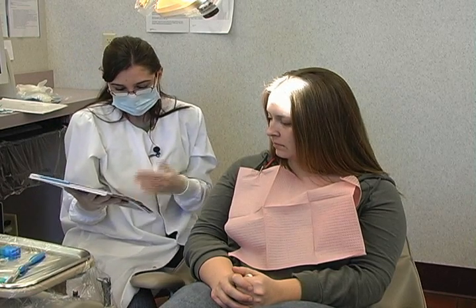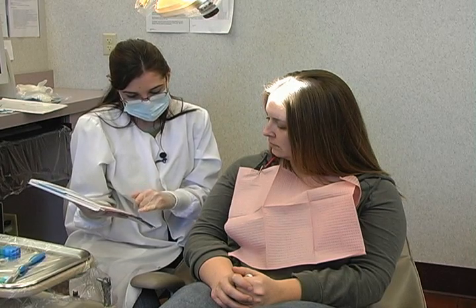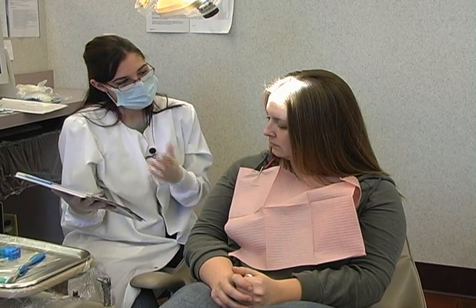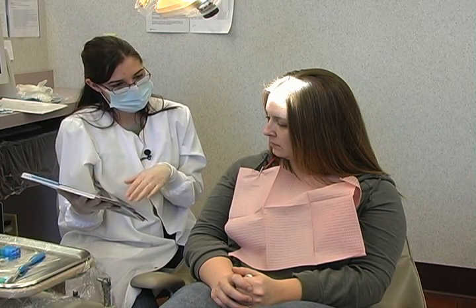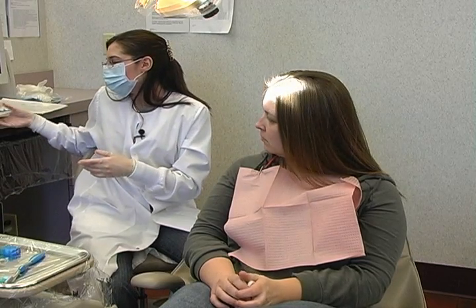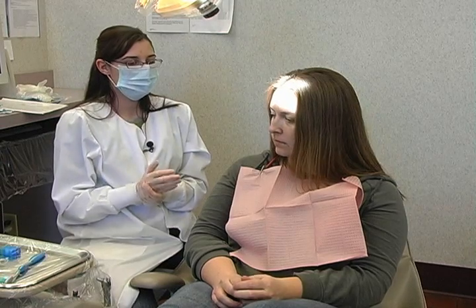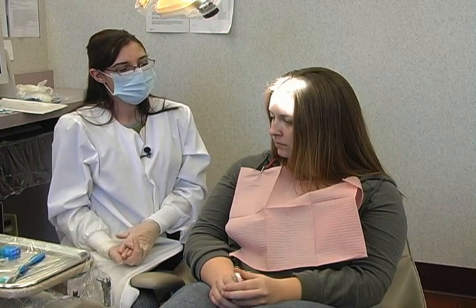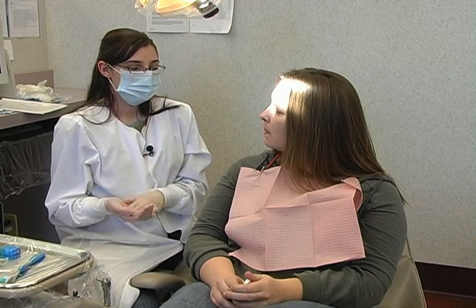As you can see, periodontitis progresses — you're going to see root surfaces, and it also puts you at risk. You want to prevent reaching the stage of periodontitis and revert back to healthy tissue, which can be done because gingivitis is a reversible process with proper flossing and brushing, but you have to really be on top of flossing at least once a day.